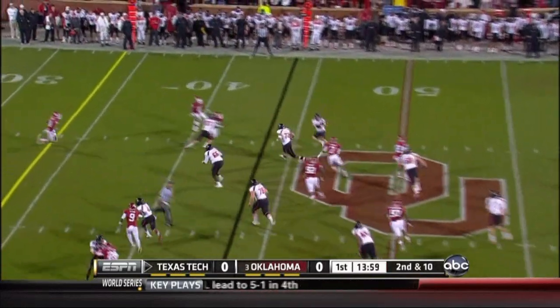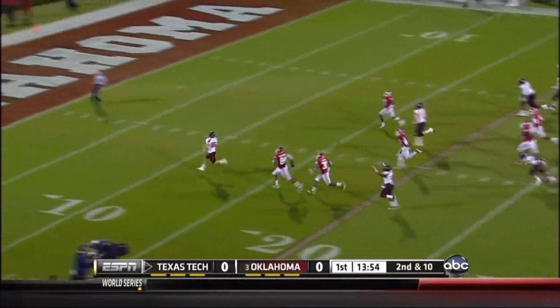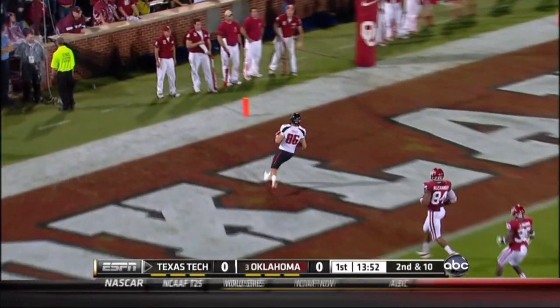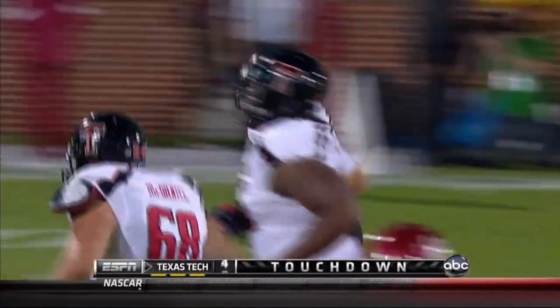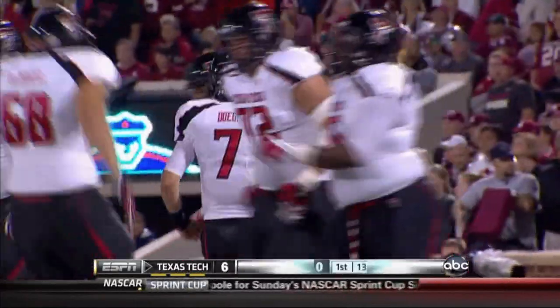On second and 10, they're gonna throw a little slip screen to the outside. On the run and on the move — Alex Torres, touchdown, Texas Tech! Just like that, the offense of the Red Raiders strikes with a 44-yard touchdown pass.